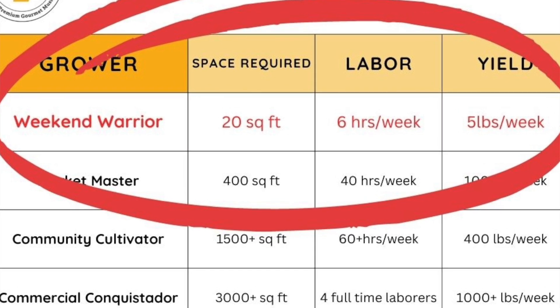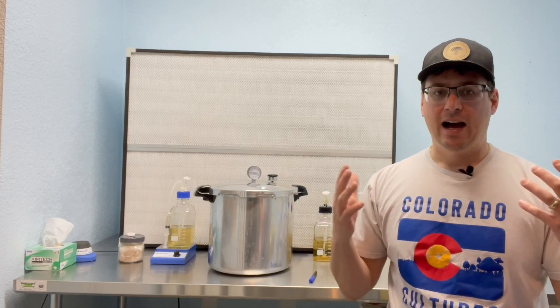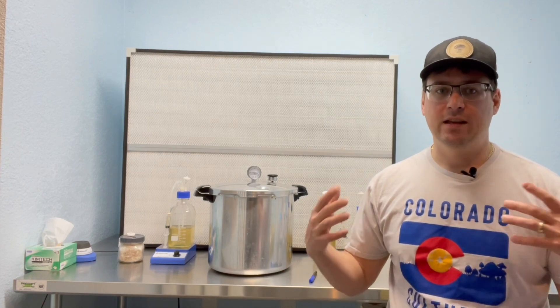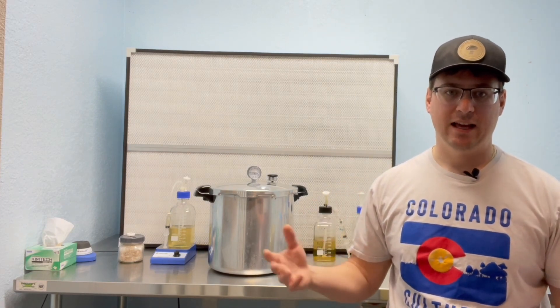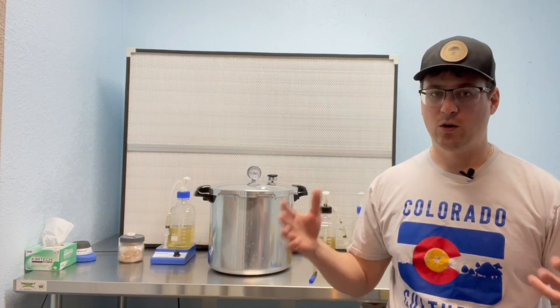The first category of grower that I like to consider is the Weekend Warrior. We teach a two-day cultivation class that goes from spore all the way to fruiting, start to finish, on Saturday and Sunday. If you're just starting out in this hobby, I recommend this kind of grow schedule so you don't become overwhelmed. The weekend warrior will often have a full-time job, a family, or be in school.